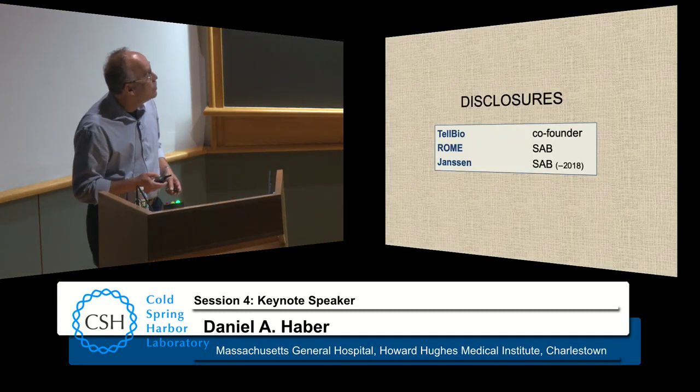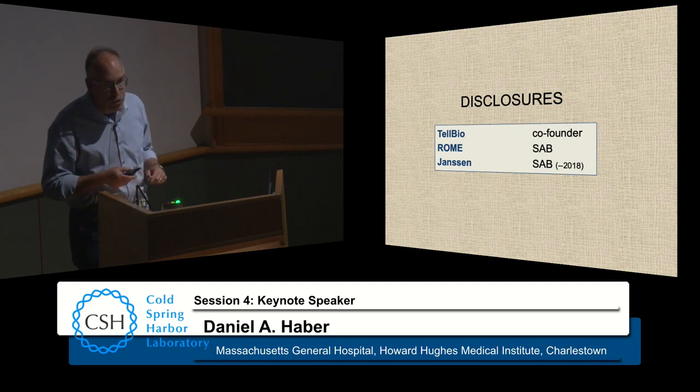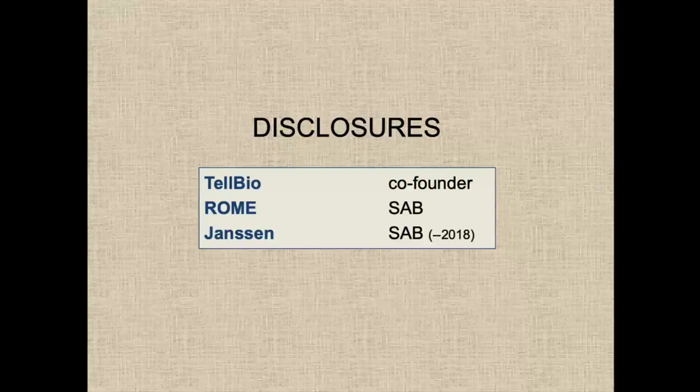I will be talking about circulating tumor cells. I do have disclosures. Telbio is actually the new biotech company that we're just launching to commercialize this technology, so please wish it well and wish us well as well.